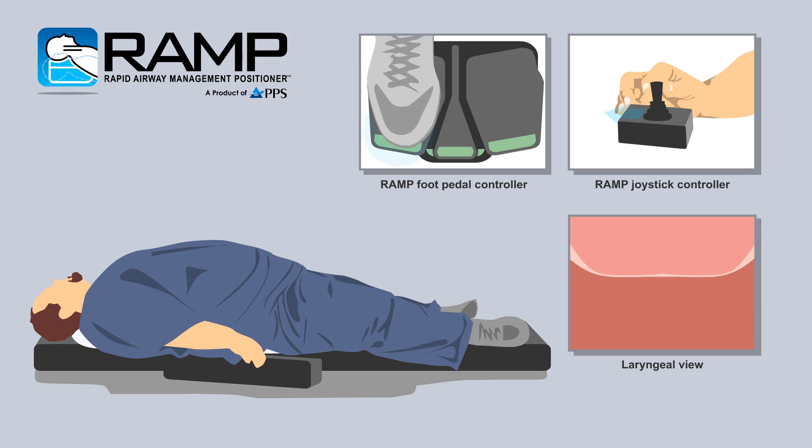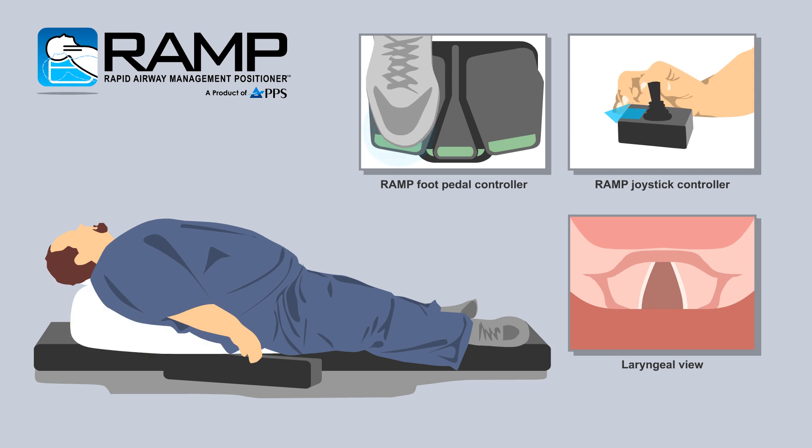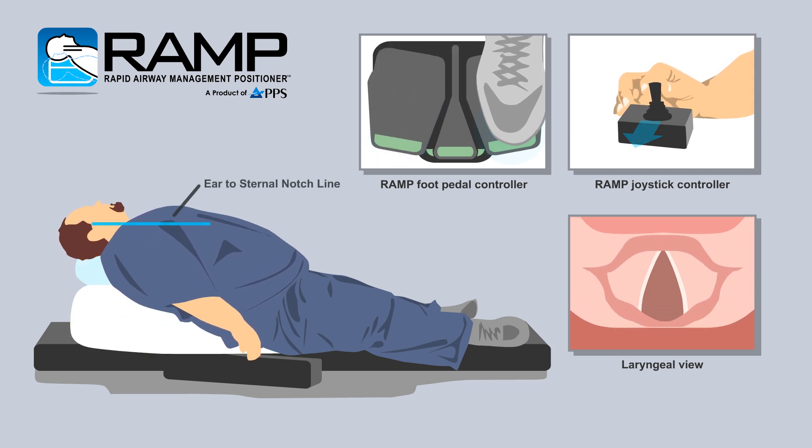The Rapid Airway Management Positioner Device, also known as the RAMP, is a fully adjustable patient positioning device that achieves ear-to-sternal notch position in the heaviest of patients.